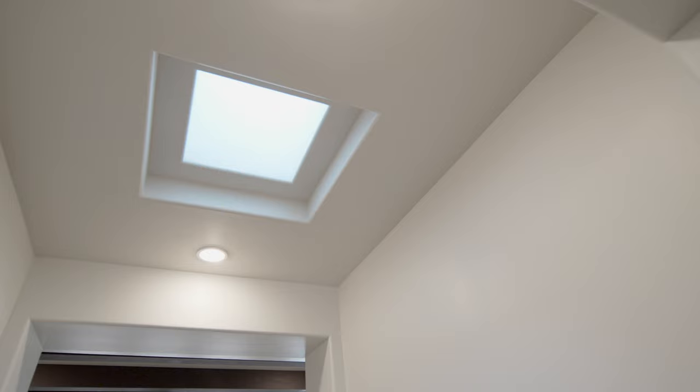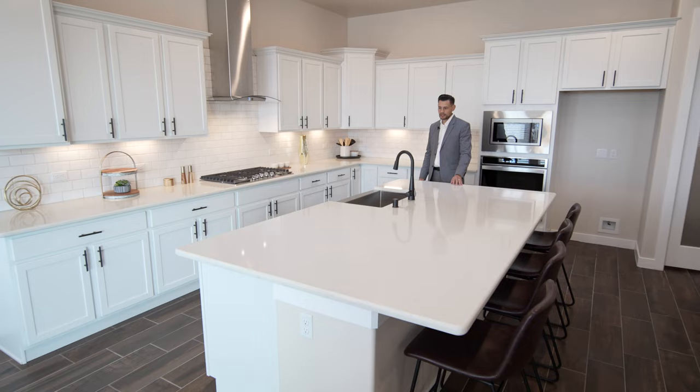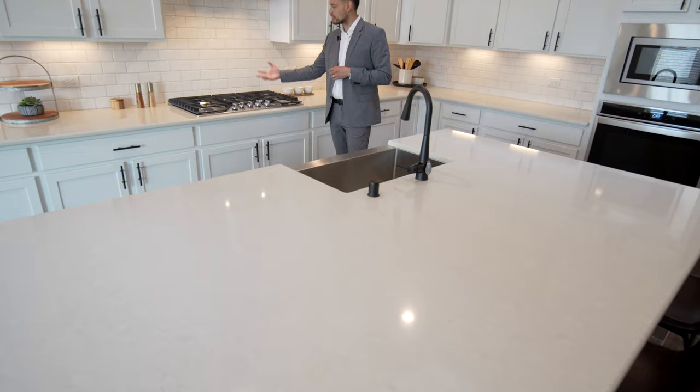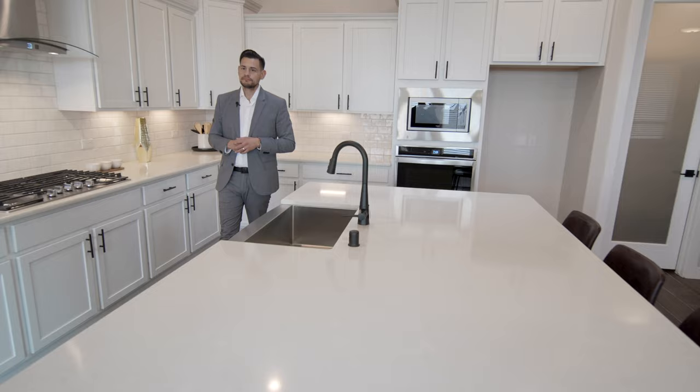This is a huge kitchen. Right off the bat you got this very beautiful island — it's quartz with kind of a matte finish and it looks incredible. You got your farmhouse sink with no splitter, and the faucet matches all the hardware throughout the home. There's a five-burner cooktop with a hooded vent and a glass hood, which looks incredible. I also noticed they're using Moen faucets.